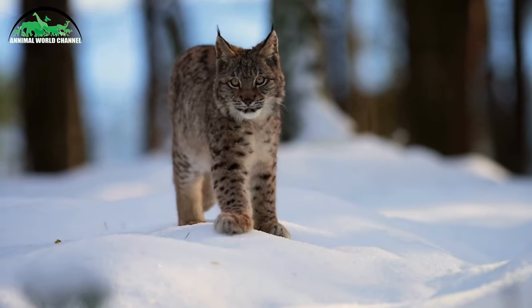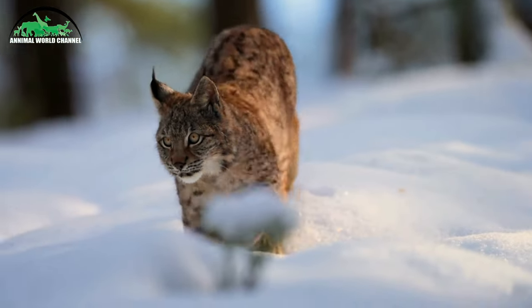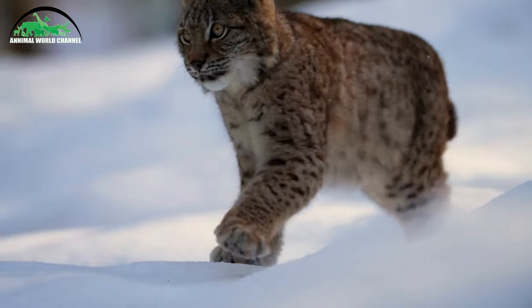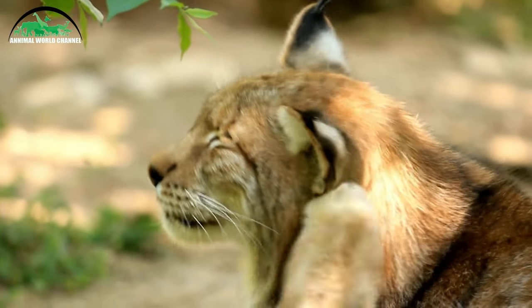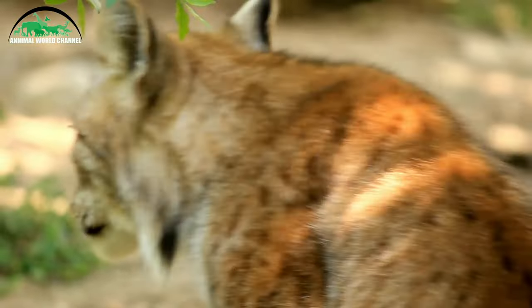Le lynx se trouve généralement dans un arbre et se laisse tomber sur sa victime. Il est reconnaissable à ses favoris caractéristiques, ses yeux en amande avec une tache noire, et ses membres postérieurs plus longs que les antérieurs.